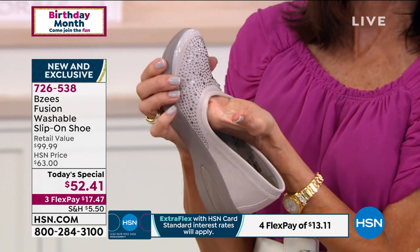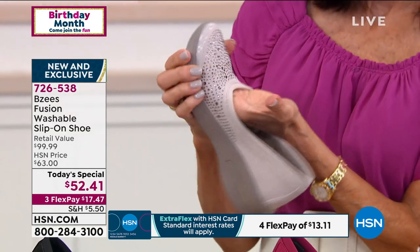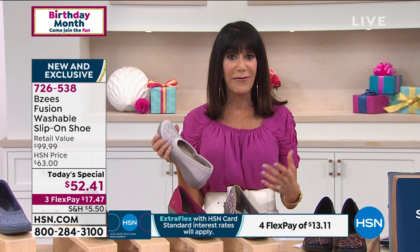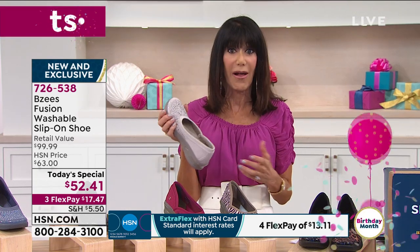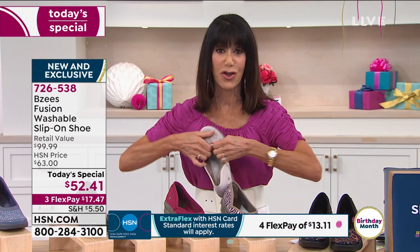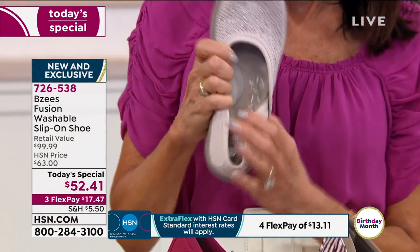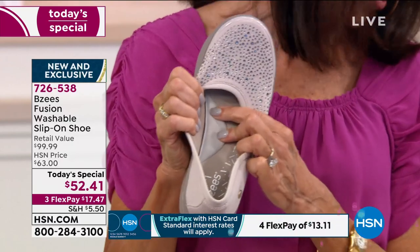Look at the stretch — isn't that crazy? Think about how your feet felt by the time you got home yesterday, because we all go through this. Just life in general, being on our feet, standing, even running around your house taking care of the kids — our feet swell. So to have all of this stretch, all of this custom contour to your foot, and right in there that air-infused arch insole — it's remarkable.